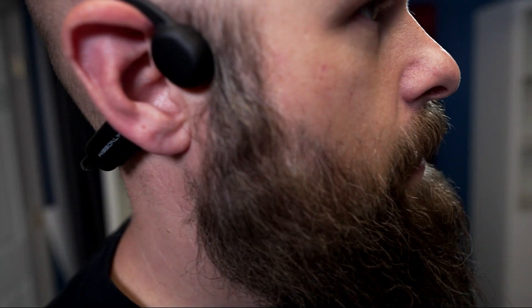Since these aren't headphones that go in or cover your ear, some sound may be heard by people standing around you or sitting next to you on a bus. Let's see how much sound actually gets out. Music is playing and the microphone is less than three feet away from me — you can hear it, but it's relatively faint.